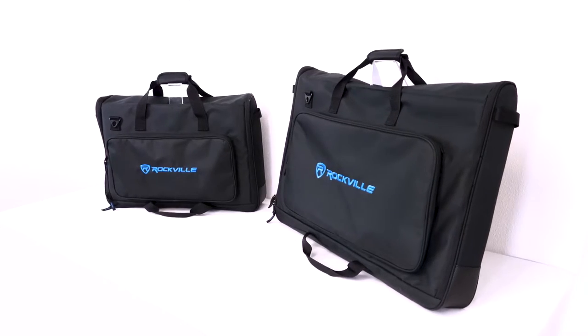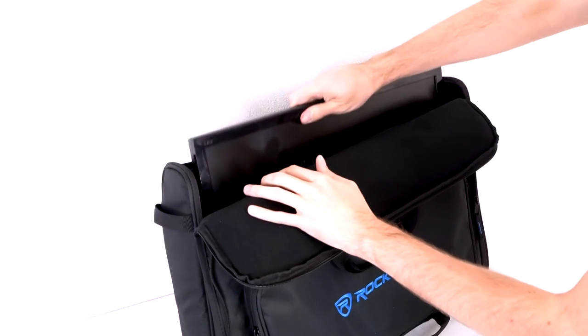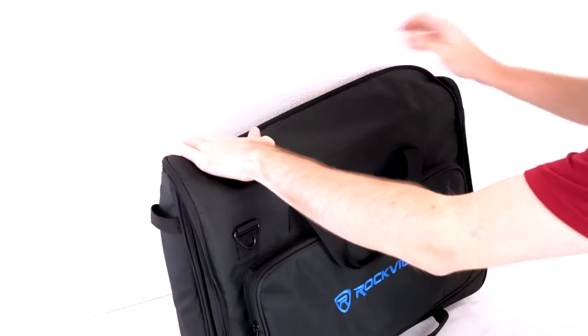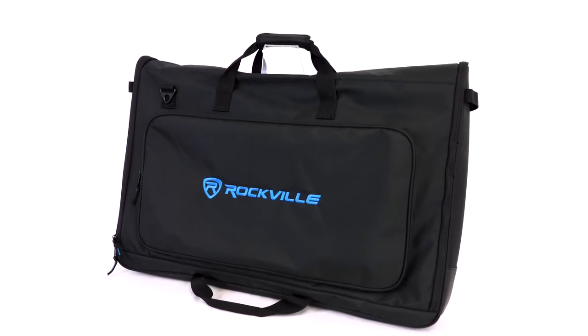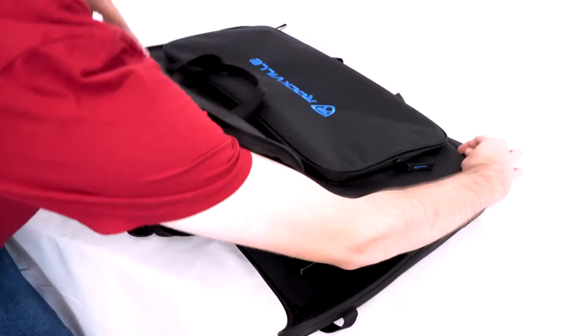This series has two different bags: the TVB-1924-1, which fits TVs and monitors ranging in size from 19 inches to 24 inches, and the TVB-2732-1, which fits TVs and monitors ranging in size from 27 inches to 32 inches.